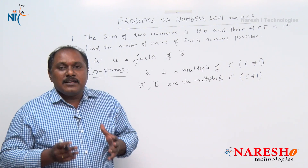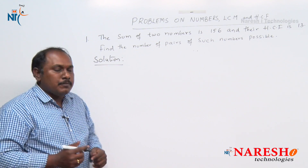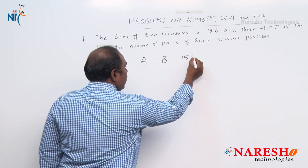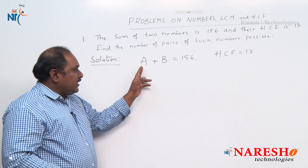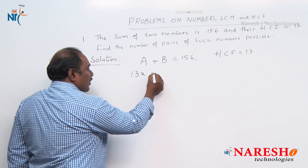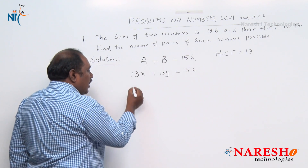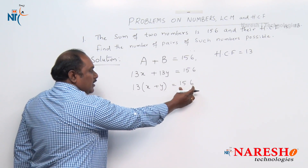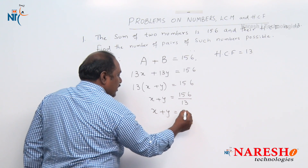If two numbers are coprimes, then their HCF should be 1. Now, the sum of two numbers is 156. Let the two numbers be A and B, so A plus B equals 156. Since the HCF is 13, both A and B are multiples of 13. Write A as 13x and B as 13y. Then 13x plus 13y equals 156, so x plus y equals 12.